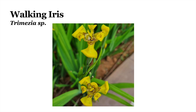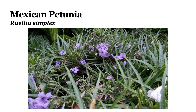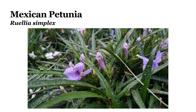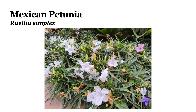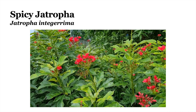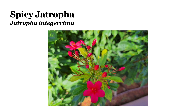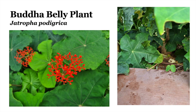Now we come to Trimesia, or the walking iris plant. And this plant is the Mexican petunia, or Ruellia simplex. This plant is called Jatropha. This particular Jatropha is the spicy Jatropha, or Jatropha integerrima. This plant is a different Jatropha species — Jatropha podagrica, or the Buddha belly plant. It is poisonous to animals.